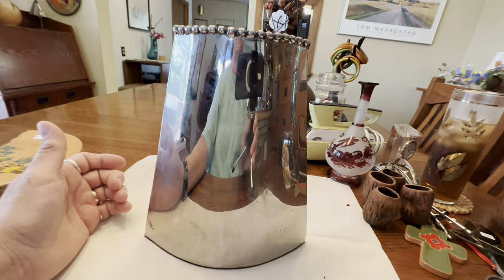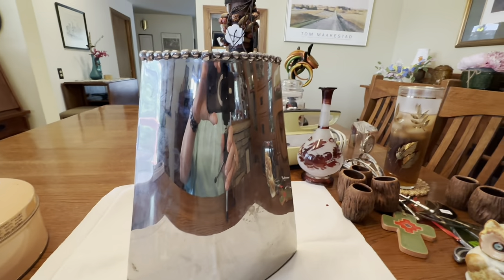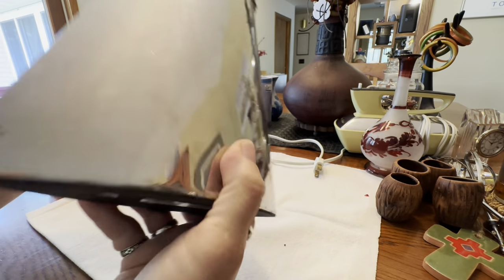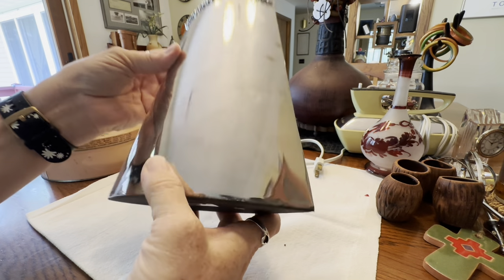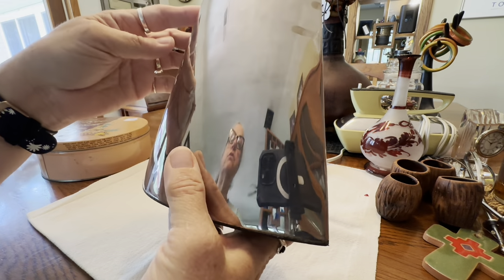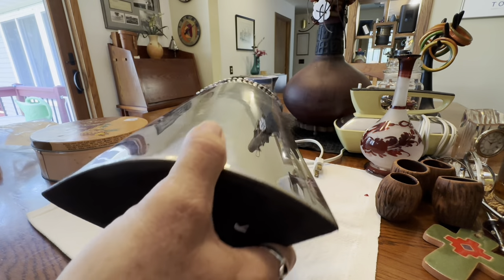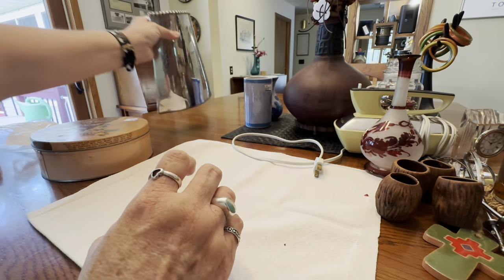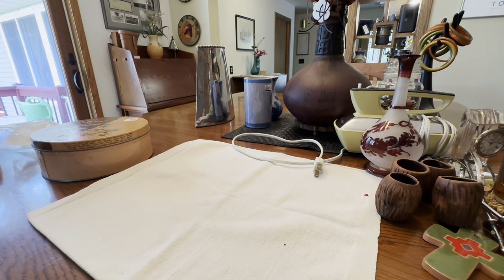Here's one more Goodwill find — it's a Michael Aram piece. It's contemporary metalwork but very pretty, kind of a chrome vase. It's watertight and looks almost mid-century. I think this is about a 50-dollar piece. I know I've had this before and sold it, so I was happy to find it again.